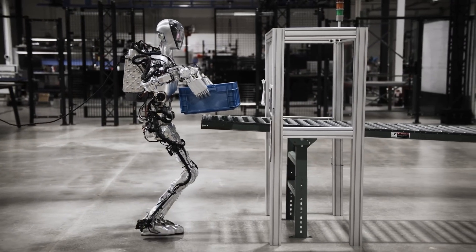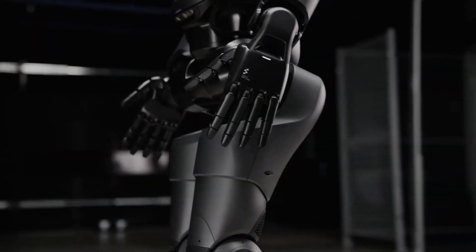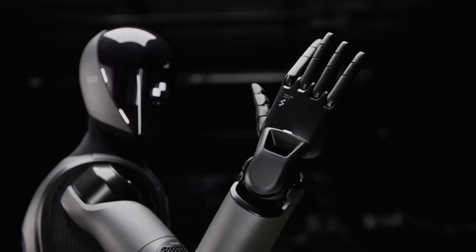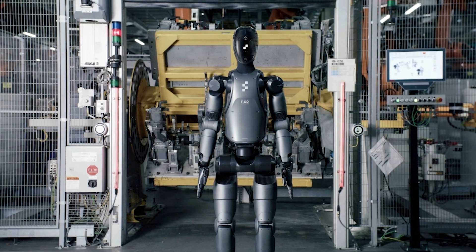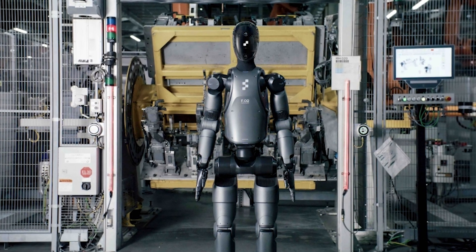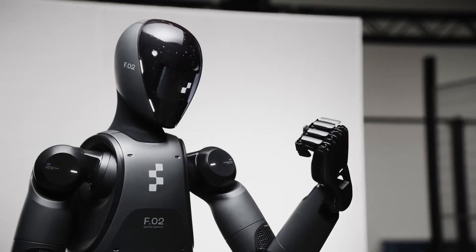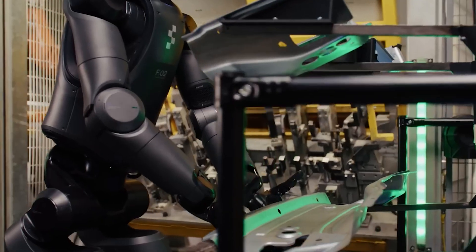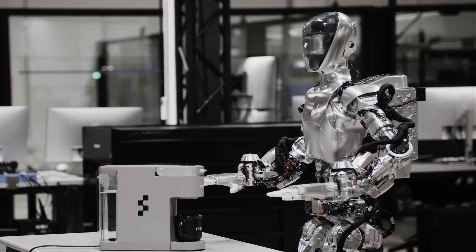While Figure One laid the groundwork with basic movement and task execution capabilities, Figure Two introduces a new level of autonomy and intelligence. Its hand design has advanced to a fourth-generation model featuring 16 degrees of freedom, allowing for far more intricate and human-like manipulation tasks. The robot is equipped with six AI-driven vision cameras, enabling it to perceive and interact with its environment in real-time with unprecedented accuracy. Compared to Figure One, the second generation's intelligence has tripled in computational power, with an onboard AI interface that enhances its ability to process information and make decisions independently.